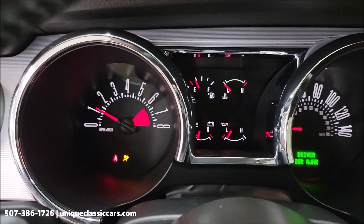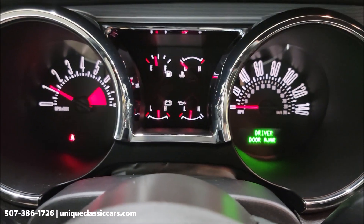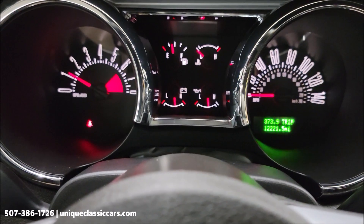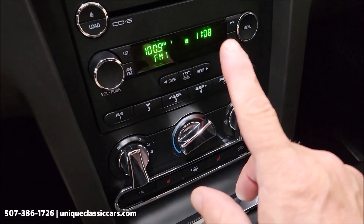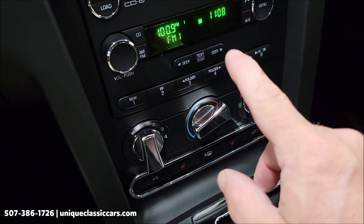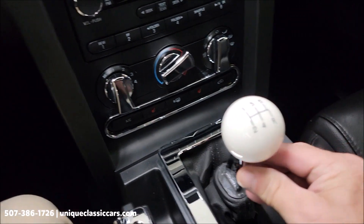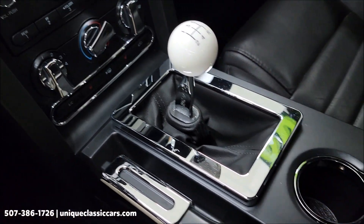Let's start it up and get the exact miles. There we go — exact miles: 12,221. You can also see the Shaker 500 stereo system, which is in working order. The AC blows cold. Five-speed shifter, and then more of the bright dress-up kit on the interior.